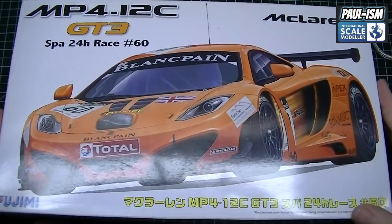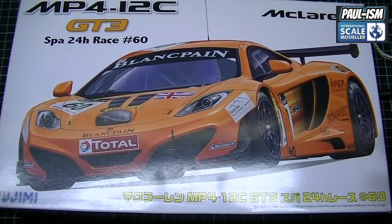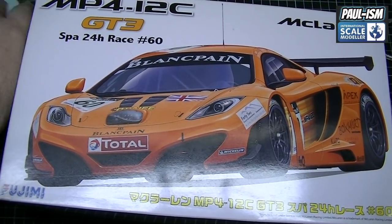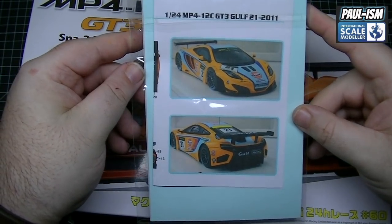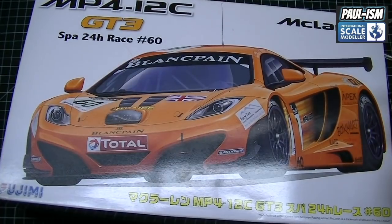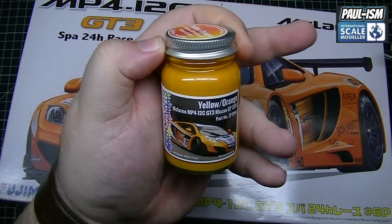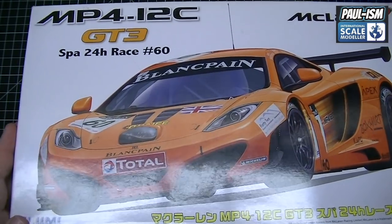Myself and Sam bought one of these Fujimi McLaren MP4-12Cs — absolutely lovely. We've got these aftermarket decals which we'll get to in a little bit. We're going to do a little tour through the box now instead of a full review. I've got the yellow-orange McLaren paint from Hero Boy for it as well. Stunning, stunning kit — lovely box art, absolutely beautiful looking car.